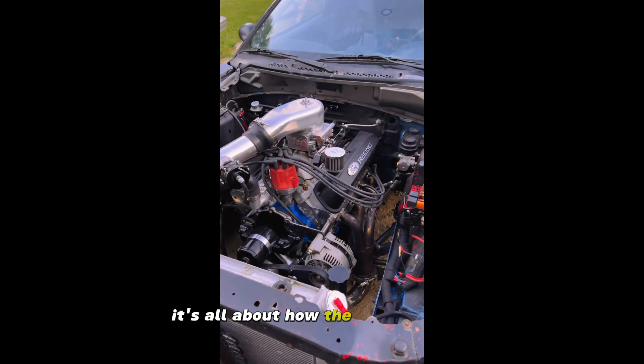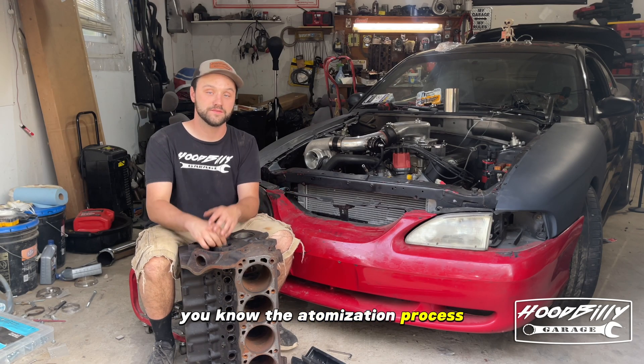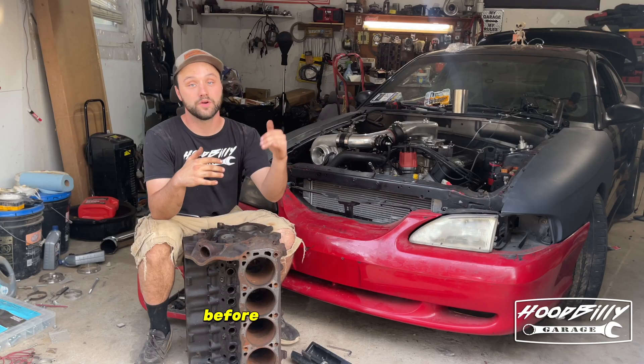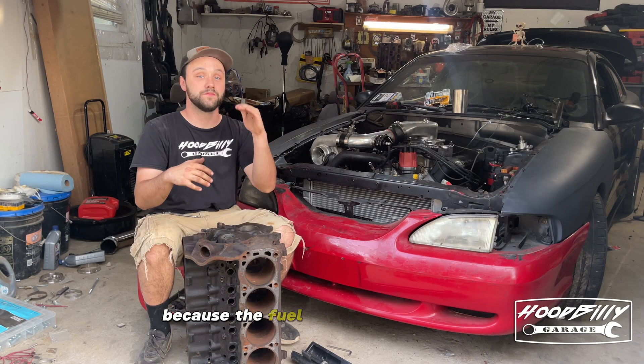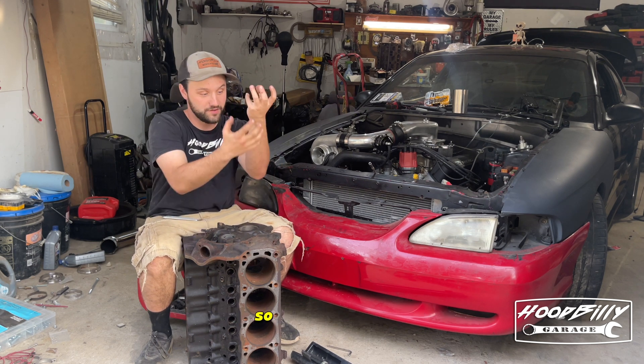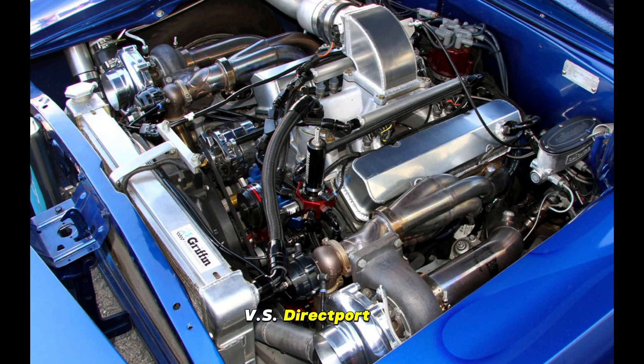It's all about how the air and the fuel mix together before entering the cylinder — the atomization process. In a blow-through setup, the air and the fuel have time to blend together before entering the cylinder because the fuel is sprayed at the top directly where the air comes into, so it has time to run down and cool off before entering the cylinder versus direct port EFI.